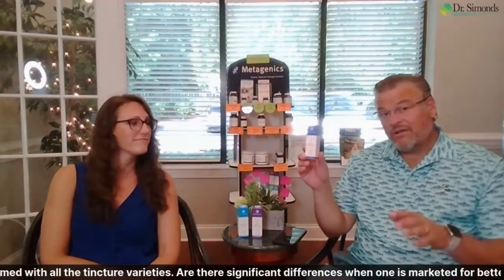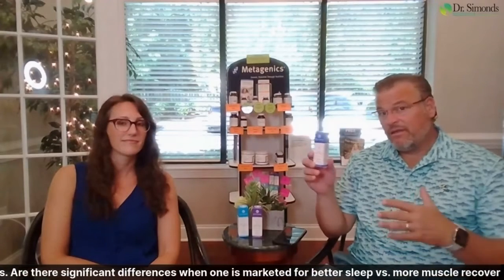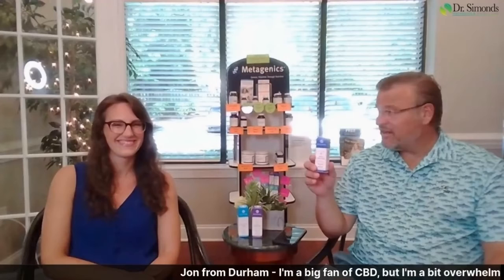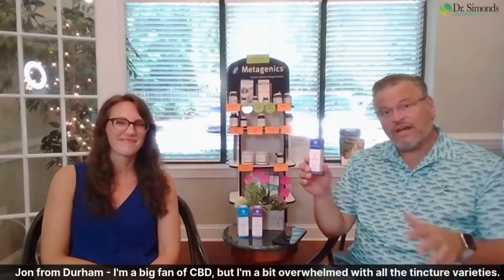Last night, for example, I took a dropper of both because I was sore from some workouts over the weekend. At 53, sometimes I think I'm 25 or 30 and tend to overdo it — but my body tells me by 10 o'clock at night. I took some of both, and I felt so much better this morning. I got up, worked out, and I was fine.